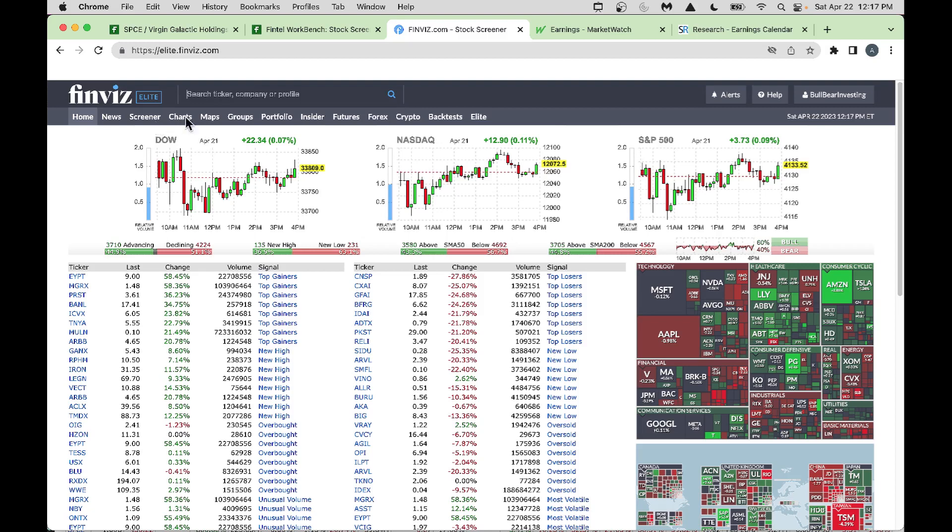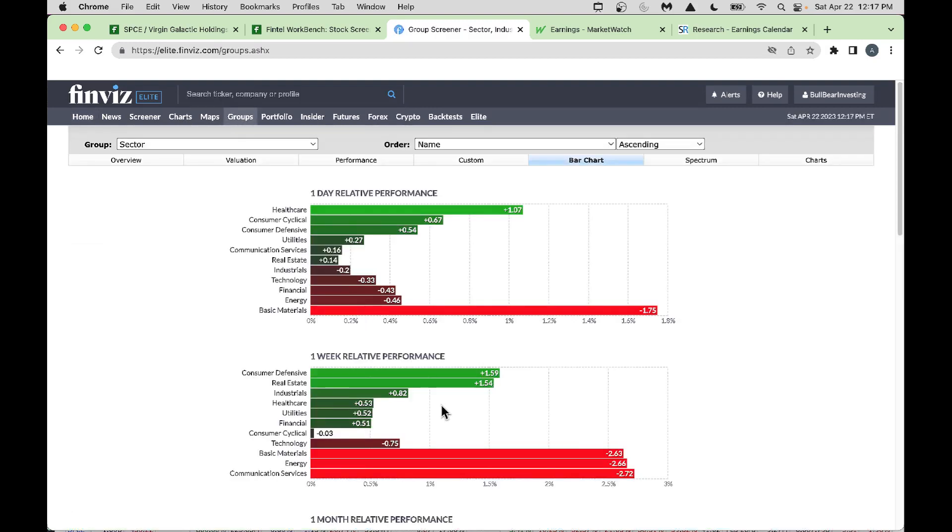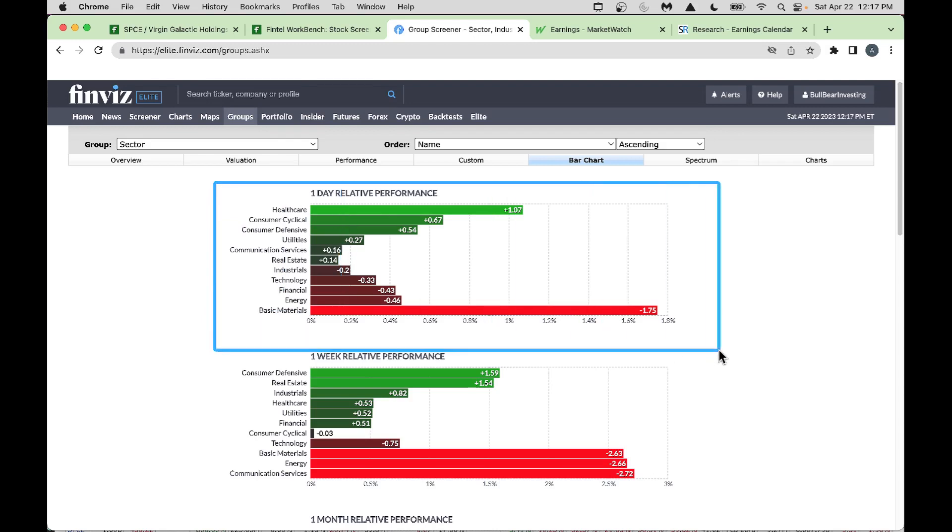Looking at the groups on a one-day (Friday) view, basic materials came down big. Healthcare jumped higher — folks are putting money into low-risk areas like healthcare, consumer cyclical, and consumer defensive. Money went out of basic materials and energy. On a weekly view, communication services (think Meta/Facebook, Verizon, Pinterest) and energy also saw money flowing out.